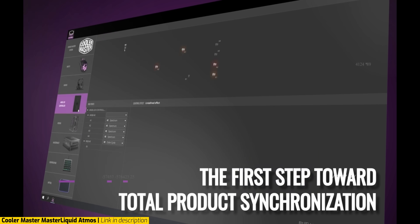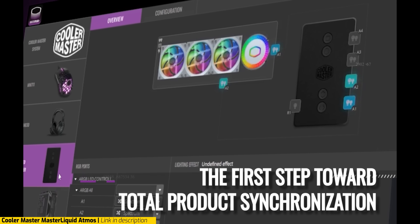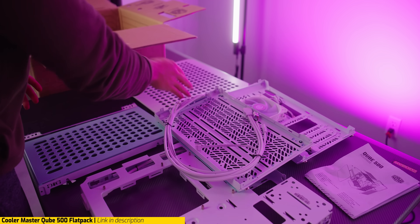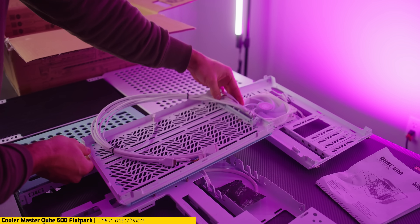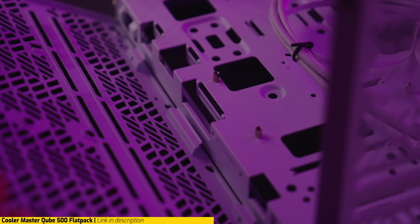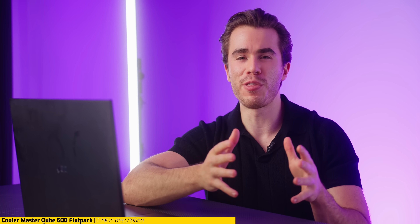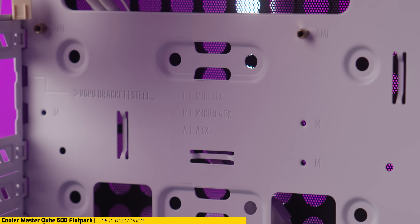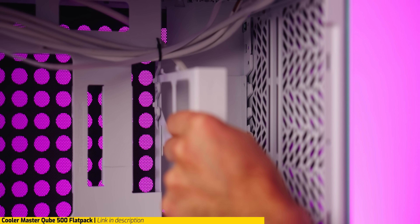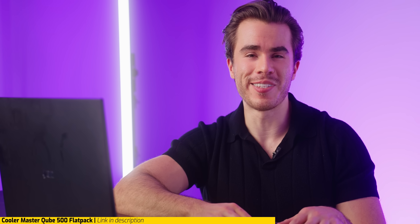It is a Cooler Master product so you can customize the RGB to your liking, and you can even 3D print your own custom pump badges onto the Master Liquid Atmos. If you want one of the coolest PC building experiences possible, consider using the Cube 500 Flat Pack as your PC case — you literally build the case from the ground up. Despite that, there's plenty of versatility with the Cube 500 as you can support different motherboard sizes, radiator configurations, power supply configurations, storage configurations, and more.